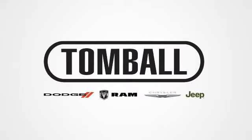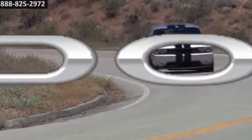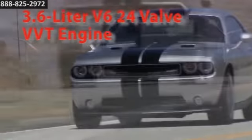Tomball Dodge Chrysler Jeep has competitive pricing and a great selection. The 2014 Challenger boasts the DNA of its legendary predecessor.